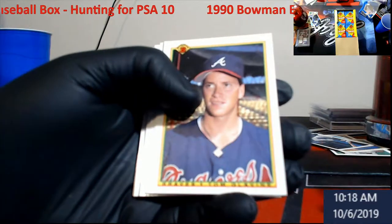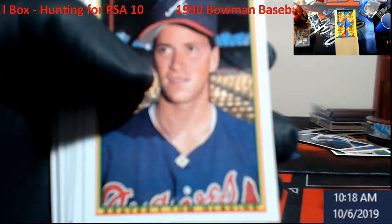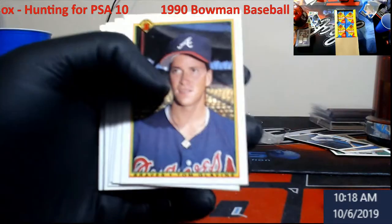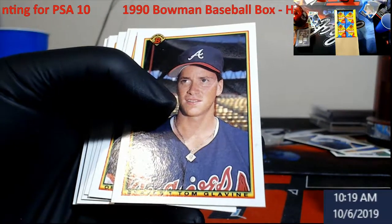Tom Glavine — very nice card, but it's not going to give us a 10 at all because of the centering. This is what I wanted to show you: you've got to have very good centering or it's just not worth sending in.